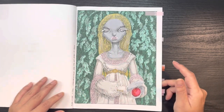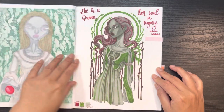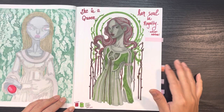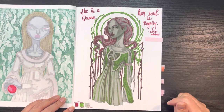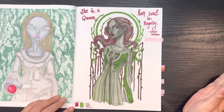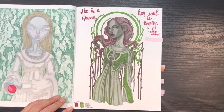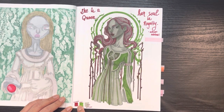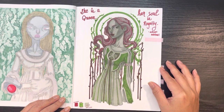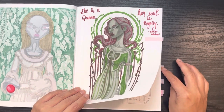This is another three color challenge. With these colors you'd think it would lean Christmassy, but because she looks kind of like a zombie I don't get Christmas vibes at all, even though the red and green are very prevalent. The text here says "She is a queen, her soul is royalty" — a quote by Adrian Michael.